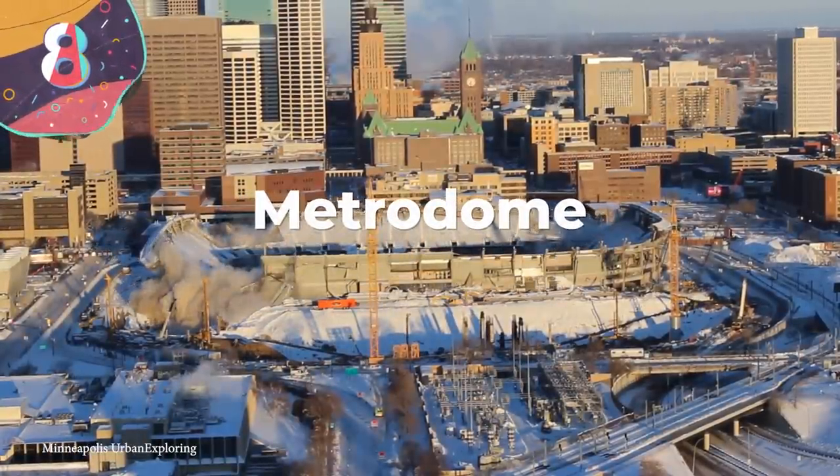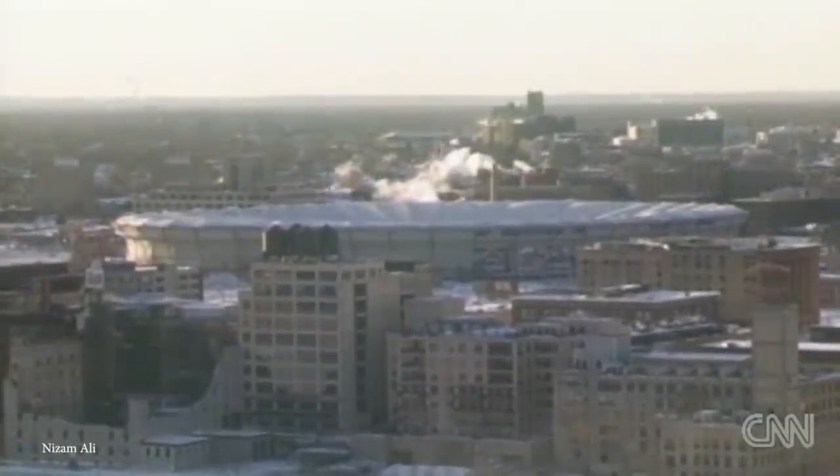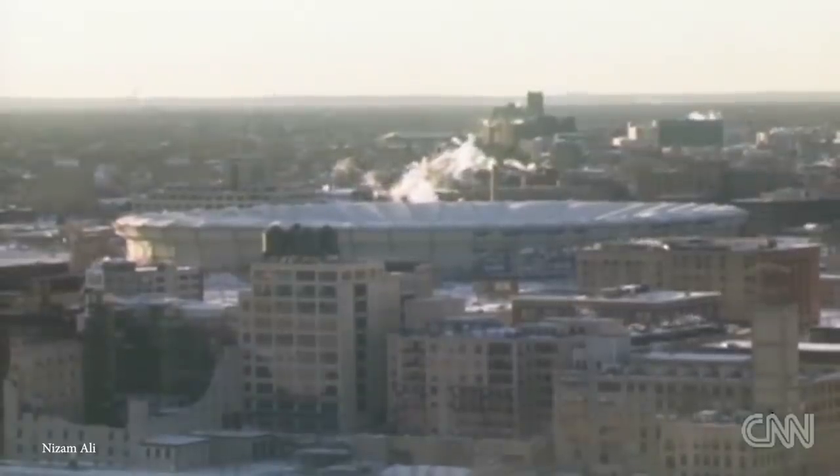Number 8: Metro Dome. The Hubert H. Humphrey Metro Dome had been the home of the Minnesota Vikings and Twins — an NFL and MLB team respectively — since 1982. The roof was made completely out of fiberglass, which may have looked nice but didn't always offer great support.